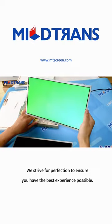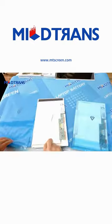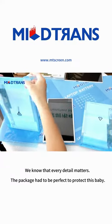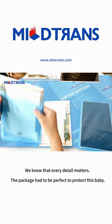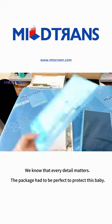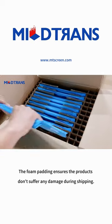We strive for perfection to ensure you have the best experience possible. We know that every detail matters. The package had to be perfect to protect this baby. The foam padding ensures the products don't suffer any damage during shipping.